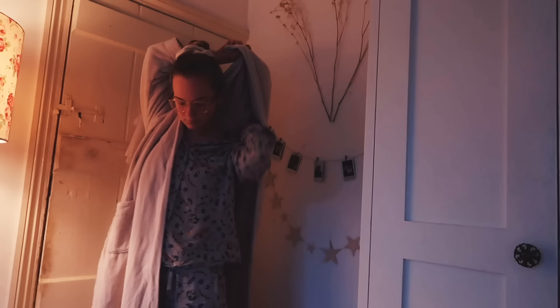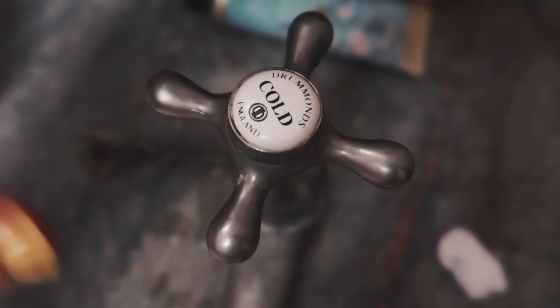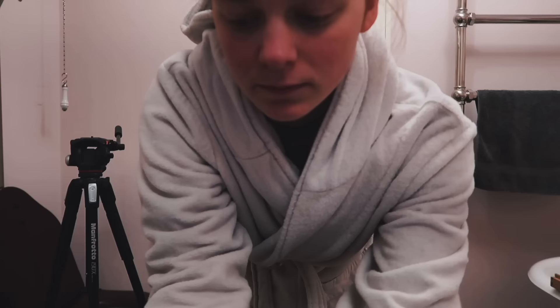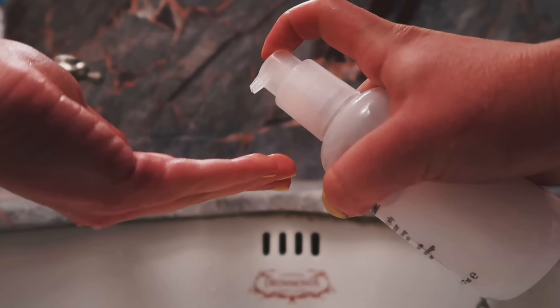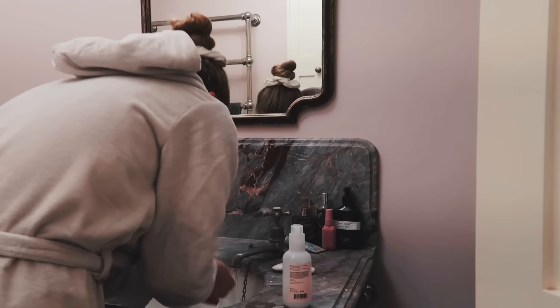Then I put on my lovely pink dressing gown and go to the bathroom. I wash my face with cold water to wake myself up — this is so refreshing and it's a substitute for the cold showers I was taking in the summer. I also cleanse my face with the Glossier Milky Jelly Cleanser, which I'm a big fan of. It's really gentle, and since I have really sensitive skin it's hard to find products that don't irritate my skin, but this one is really good.